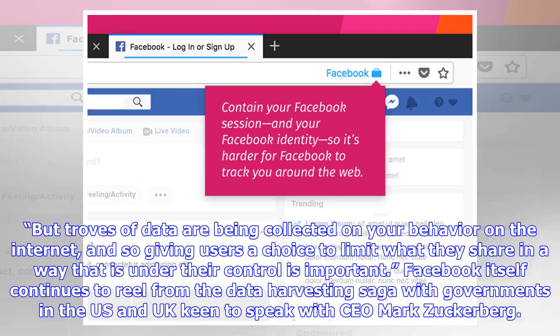But troves of data are being collected on your behavior on the internet, and so giving users a choice to limit what they share in a way that is under their control is important.